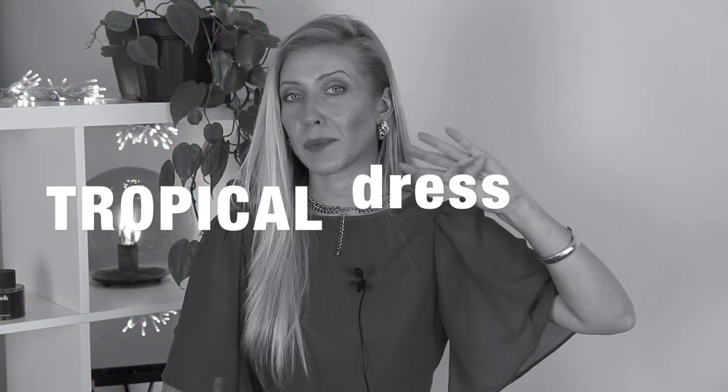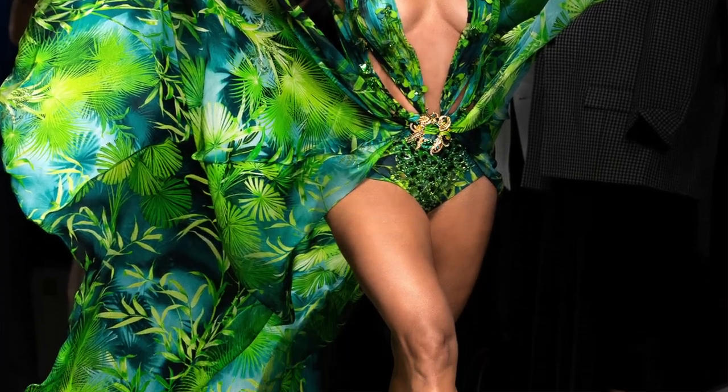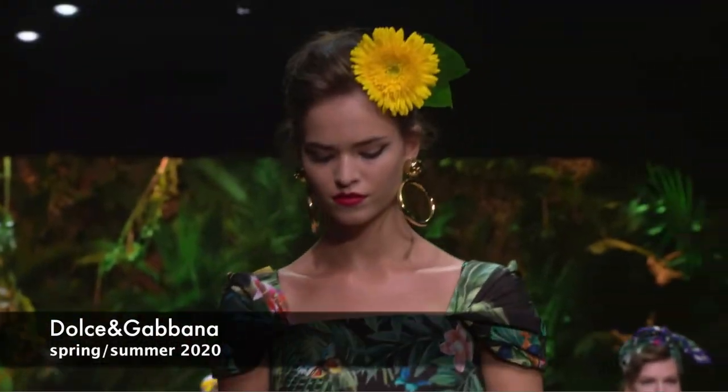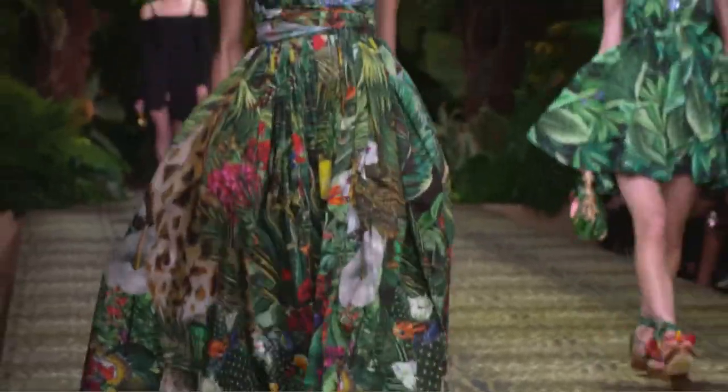Fashion trend number four, still within dresses, is tropical printed dresses. It's all about J.Lo's iconic dress which broke the internet in the 2000s — she was closing the Versace Spring Summer 2020 collection in a gorgeous tropical printed beauty. Tropical print was seen everywhere: Dolce & Gabbana, Fendi, Marni, Valentino — all lending new life to summer florals that are very juicy and very dark, showing those tropical leaves mixed together.